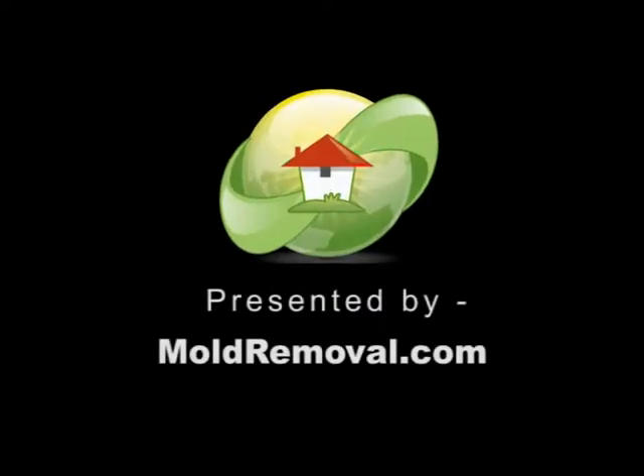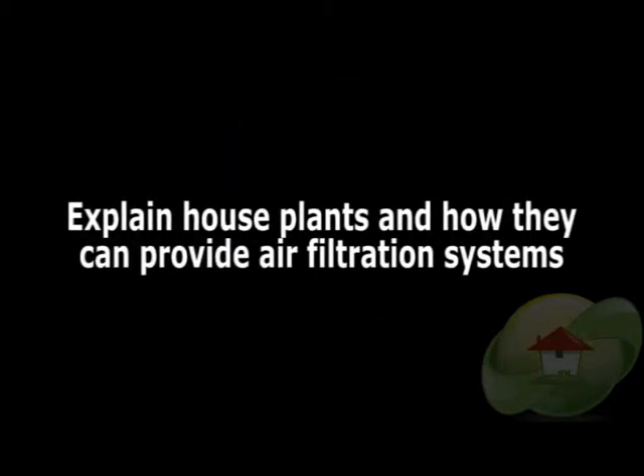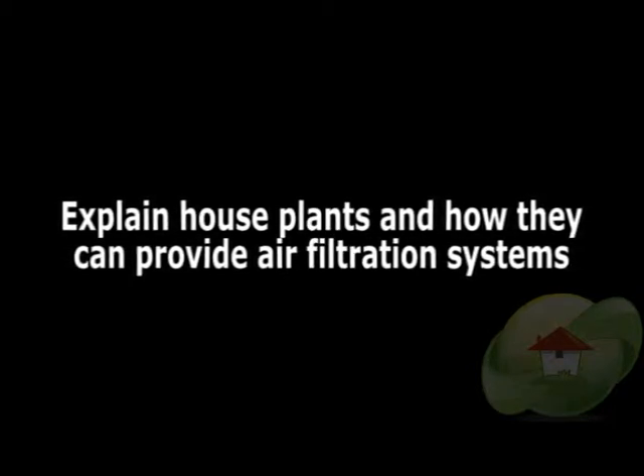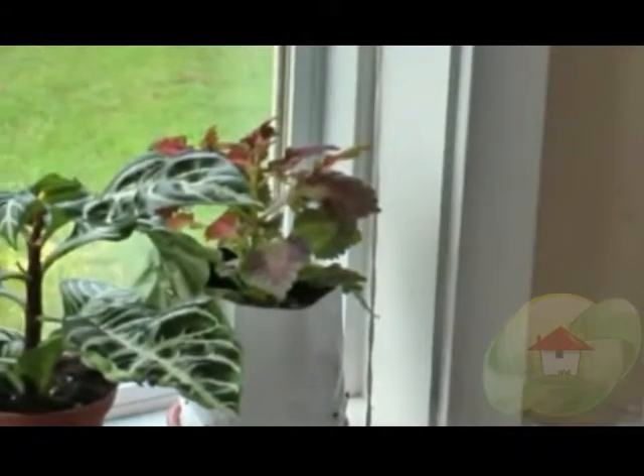This video on houseplants and how they can provide air filtration systems is brought to you by moldremoval.com, the leading informational website on news, videos, and how to find a mold contractor or tester in your area.